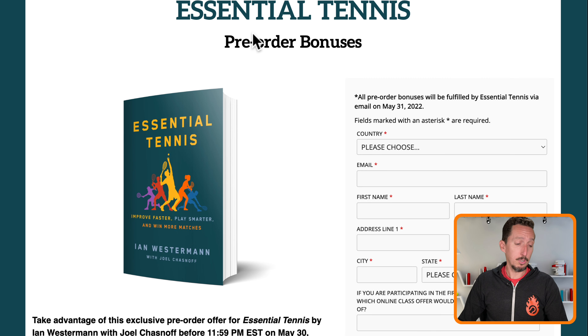This is only available until May 31st. Then the book goes live, the pre-orders go away, and the pre-order bonuses go away. So I just wanted to give you a heads up before that happens.